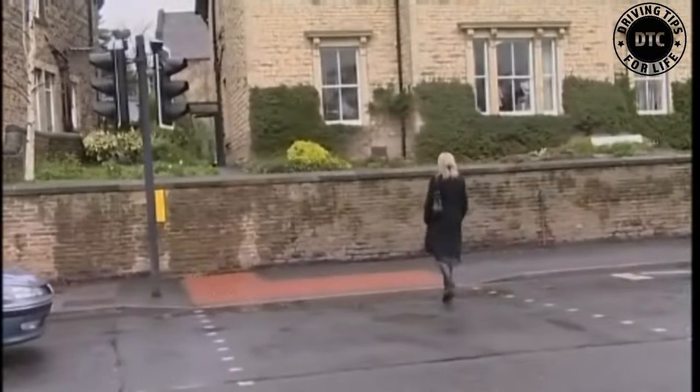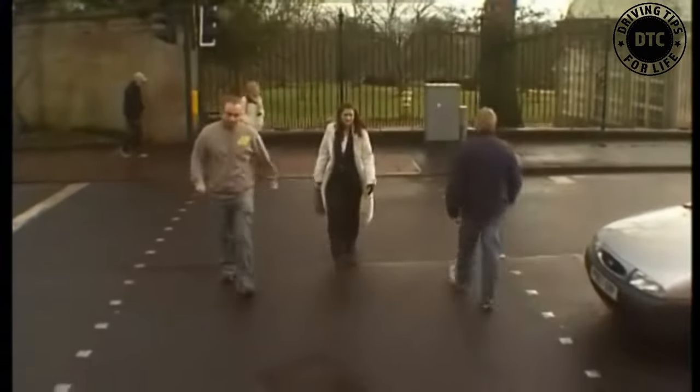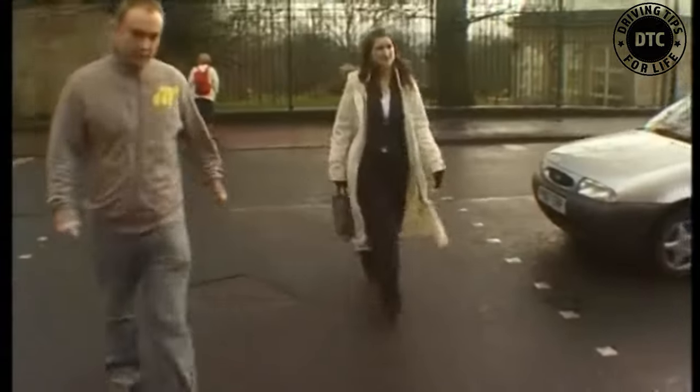Sometimes you might arrive at a crossing which has the green figure showing and other people are crossing the road. If so, you can also cross, even if you're on the opposite side of the road. But first, check that the traffic is still stationary.